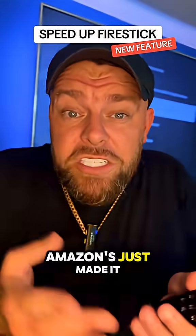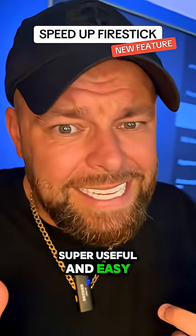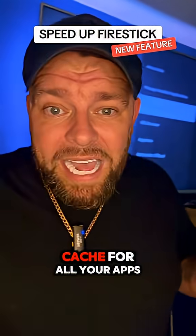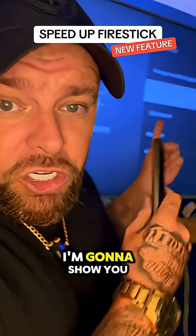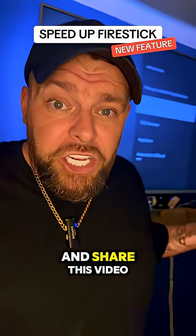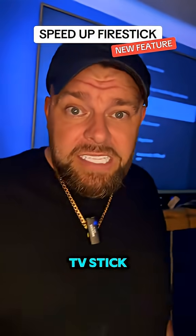Amazon Fire Stick owners, Amazon's just made it super useful and easy to speed up your Amazon Fire Stick by clearing all your cache for all your apps. I'm going to show you how to do it real quick, but if you're new here, make sure you hit that follow button and share this video with someone that's got a Fire TV Stick.